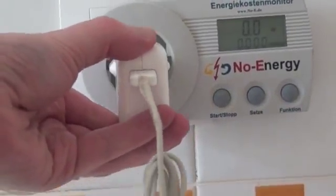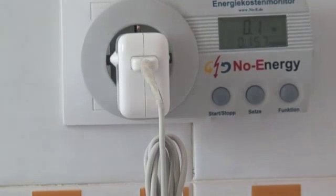The Apple iPhone charger consumes a steady 0.1 of a watt.